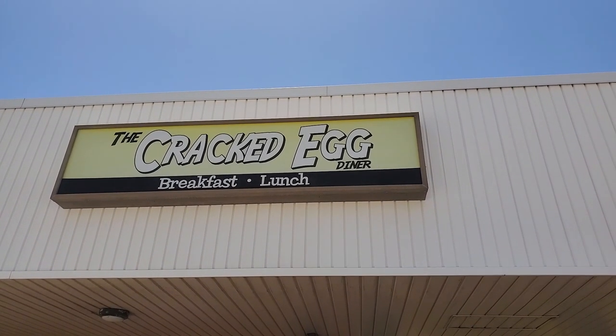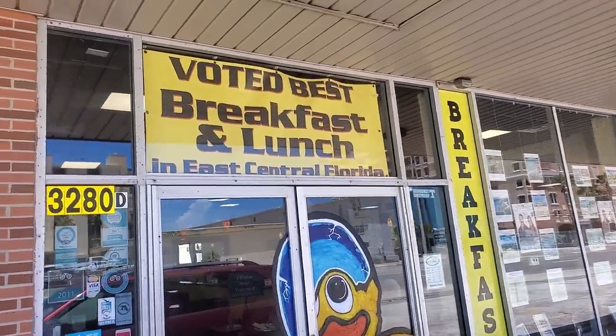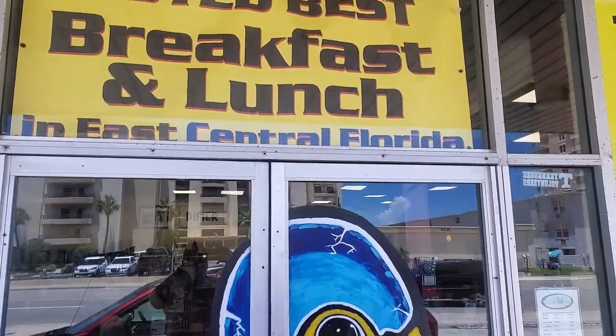On our last morning in Daytona Beach, we visited a local favorite breakfast and lunch spot, The Crack Deck. This local favorite is only open until 3 every day, and the food is just absolutely amazing.